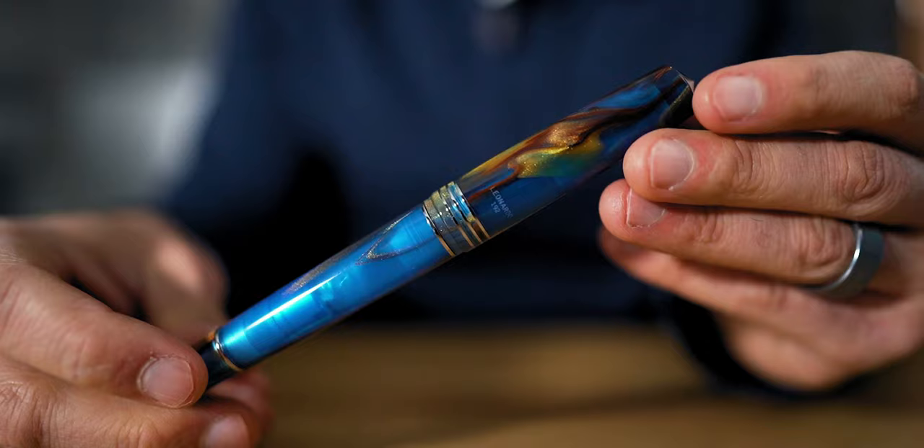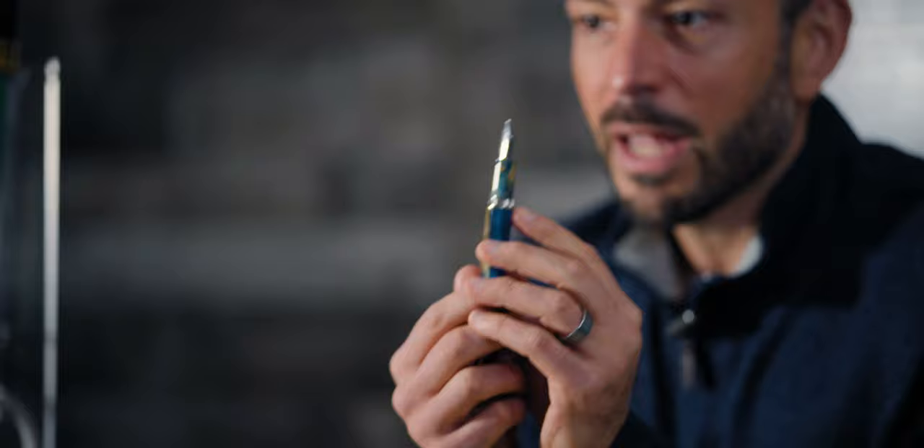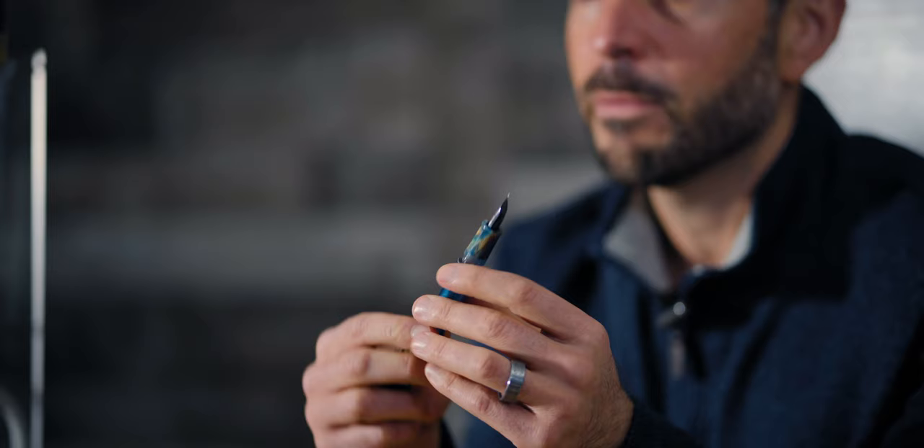At number four, we have Leonardo's latest creation: the Momento Zero Grande 2.0. For discerning writers who prefer an oversized fountain pen, the Momento Zero Grande provides ample size and performance to match. In its latest iteration, Leonardo added a transparent ink window that shows the remaining ink inside the 1.5-milliliter capacity piston-fill mechanism. The writing experience also gets an upgrade with Leonardo's La Fenice Phoenix No. 6 size nib, available in stainless steel or 14-karat gold options. The nibs are still made by Yovo in Germany.